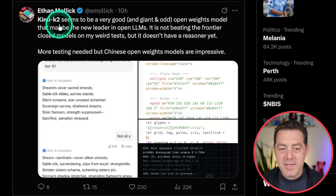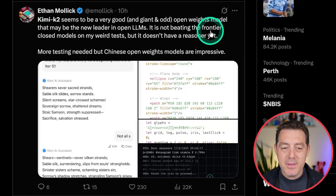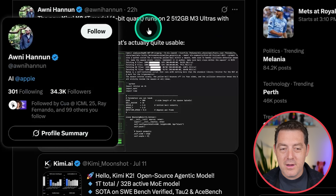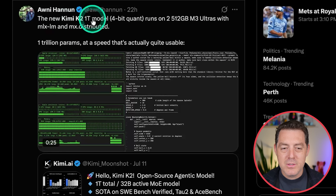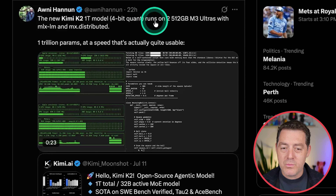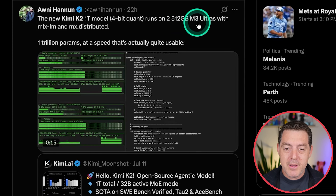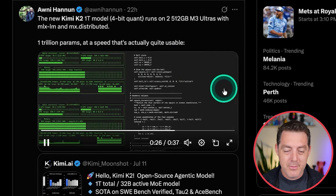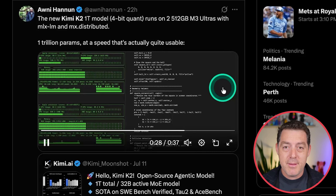Ethan Mollick, Professor at Wharton, says Kimi K2 seems to be a very good, giant, and odd open weights model that may be the new leader in open LLMs. It is not beating the frontier closed models on his tests, but it doesn't have a reasoner yet. And Ani Hunnan got the Kimi K2 1 trillion parameter model 4-bit quantized to run on two 512 gigabyte M3 Ultras with MLX LM — running, and pretty quickly at that.